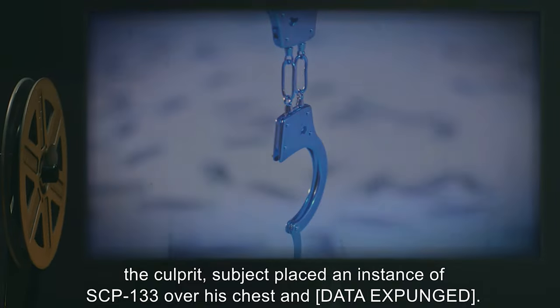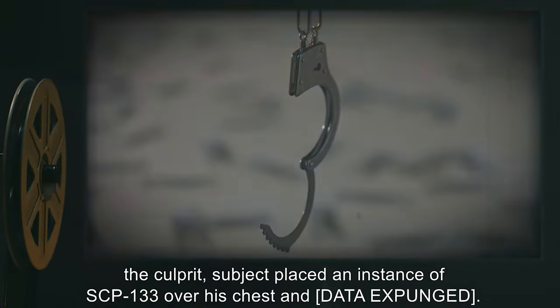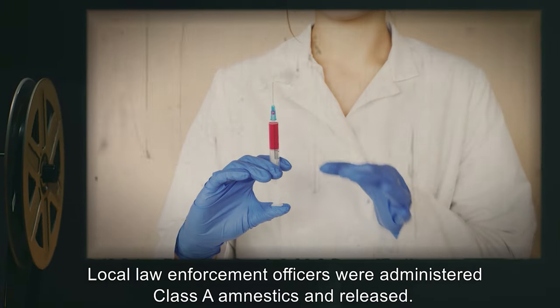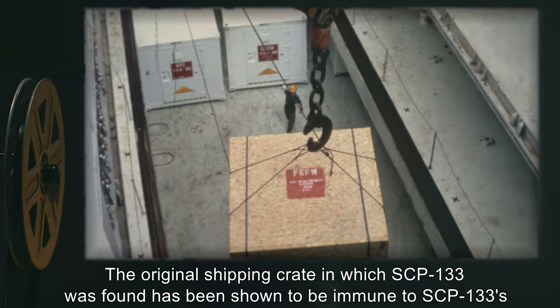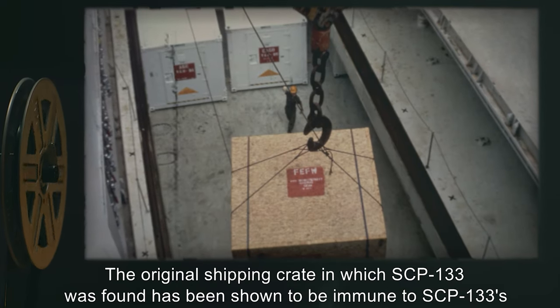the subject placed an instance of SCP-133 over his chest and [data expunged]. Local law enforcement officers were administered Class A amnestics and released. The original shipping crate in which SCP-133 was found